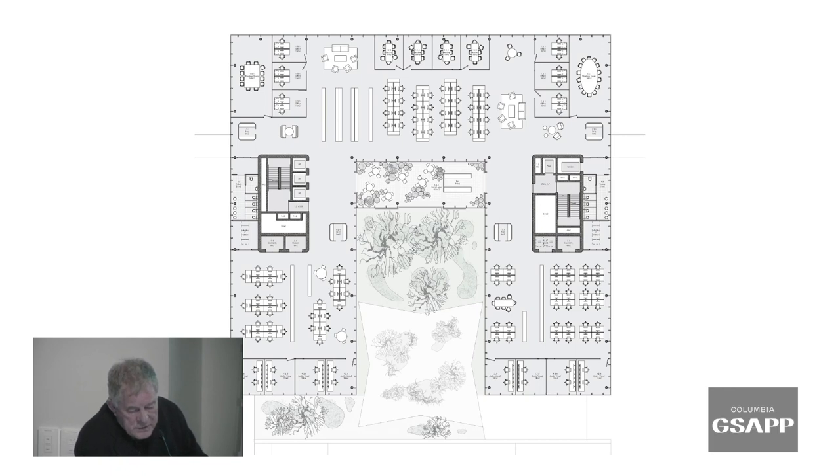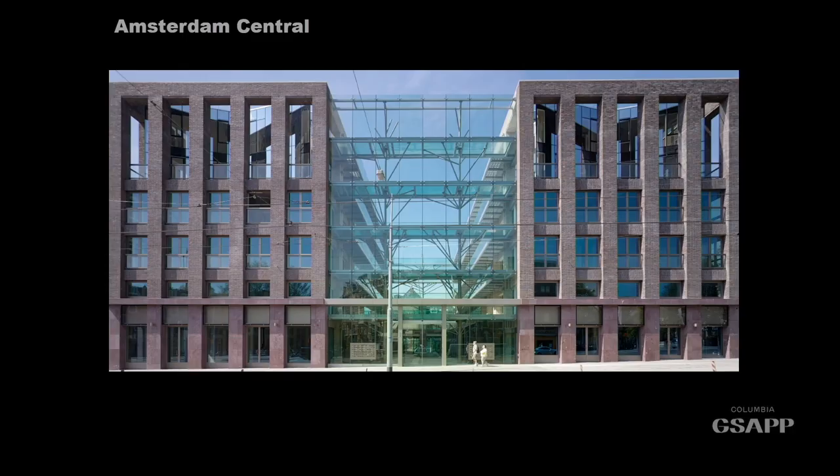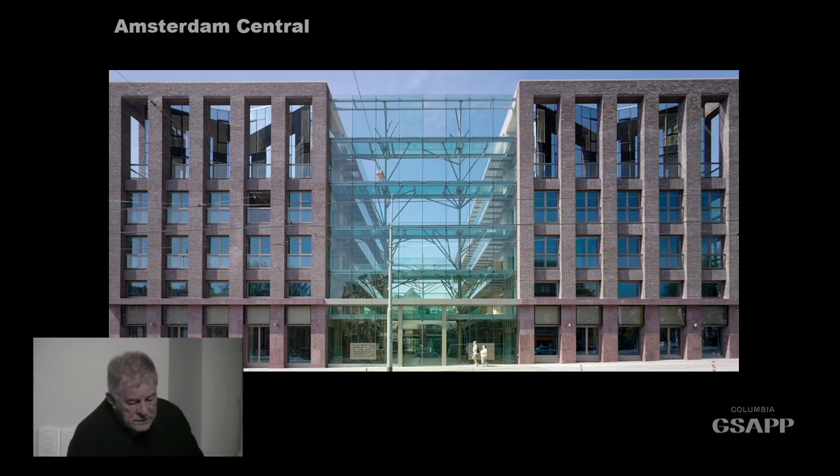We lost the competition to a Swiss project that looked almost exactly the same as ours but slightly more Swiss — that's how it works. If you've got a public corporation, they're fantastically risk-averse and understandably don't want to take a risk with a foreign architect. You have to understand that.